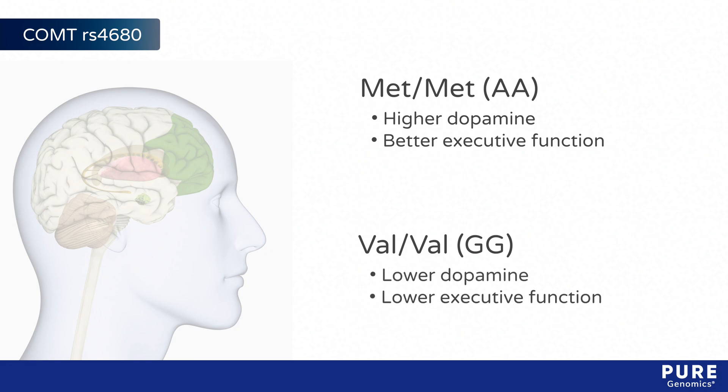But there's a catch. Under stressful conditions, met-met carriers are more likely to struggle, while val-val carriers perform better than they normally would in a relaxed environment.